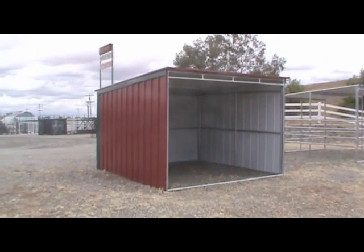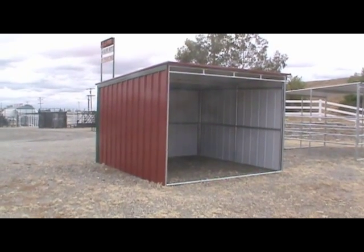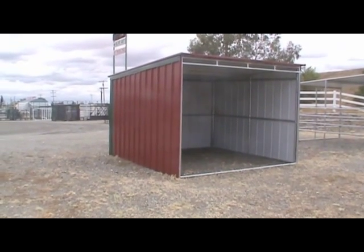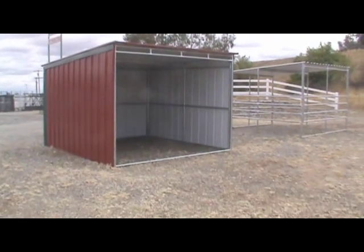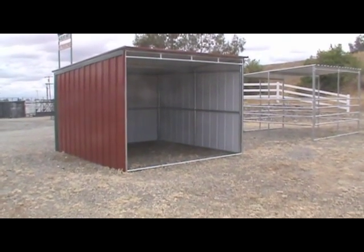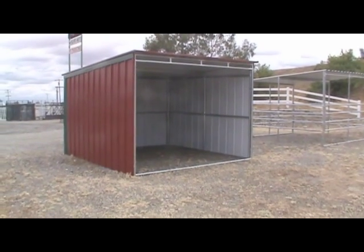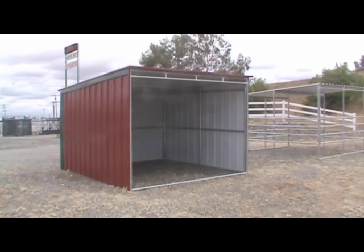Out here on Interstate 5, walking through the lot at Barnes by Harrah's, here's another innovation manufactured right here in Corning: the 12-by-12 three-sided shelter. Your choice of color — that's 26-gauge steel on the side panels. This is an open-front run-in shelter. It could be wider also — this is a 12-by-12 but we can go to a 12-by-24 or 12-by-32, with just a little support in the middle.